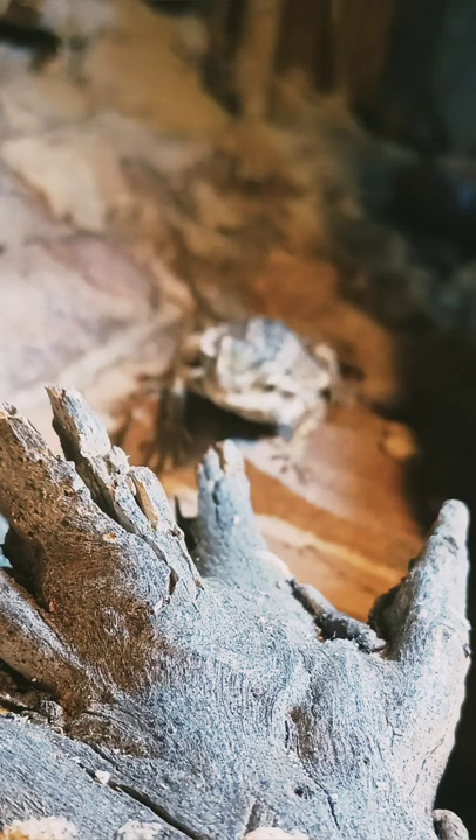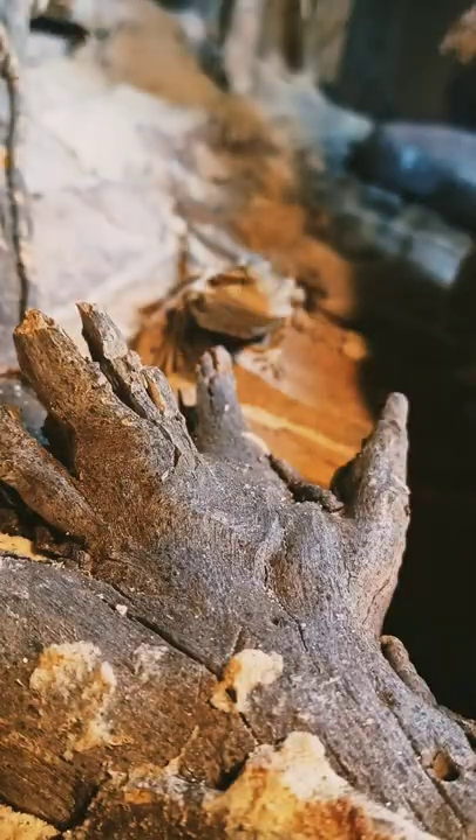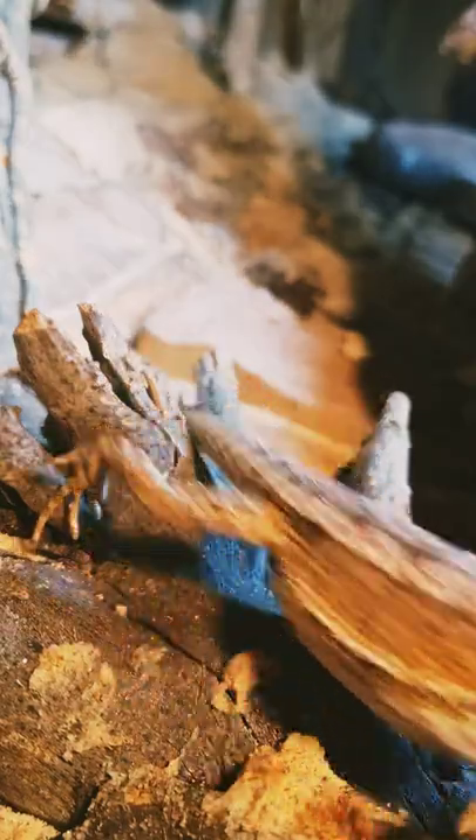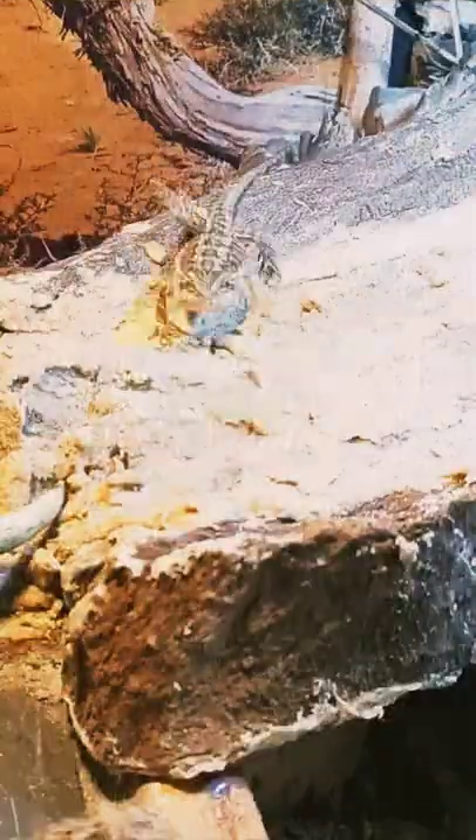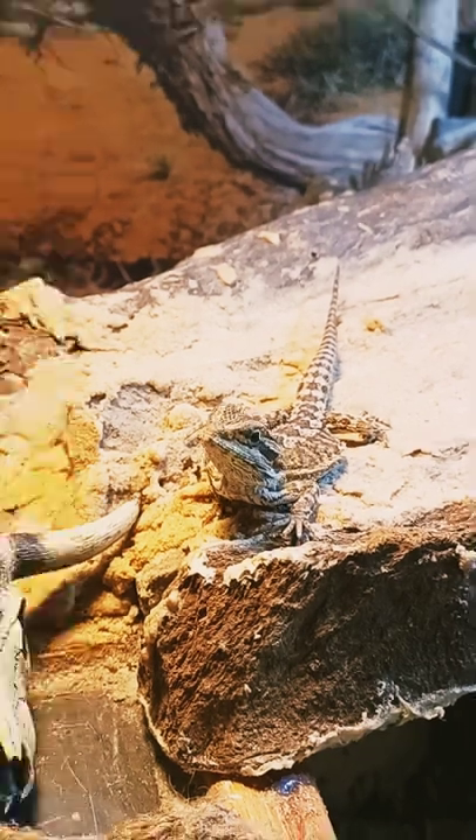Hey guys, what's going on? So first off, Chuck is coming back home Friday. Any ideas of what to do with his ashes and his cast footprint? Let me know — I want to incorporate it inside of CJ's tank.